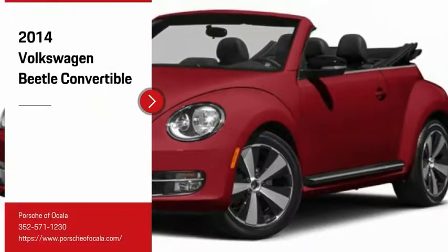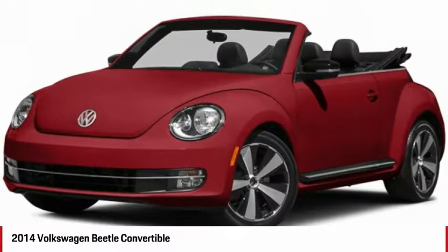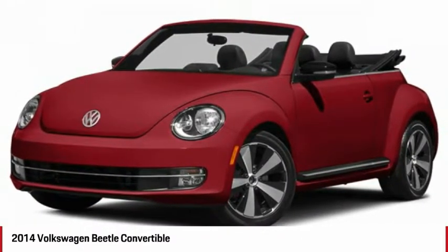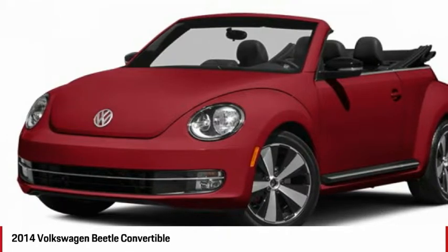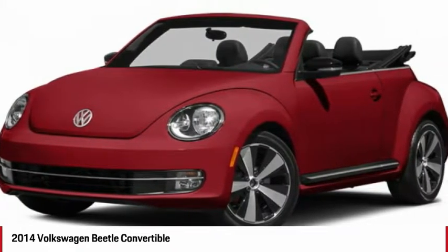We are pleased to show you the 2014 Beetle Sport. The VW Beetle rekindled the magic of its legendary namesake and became a ray of sunshine in an all-too-serious car market. The Volkswagen Beetle is among the top 10 best-selling nameplates of all time, ranking right up there with the Ford Model T in terms of numbers sold.